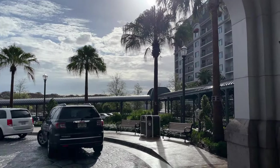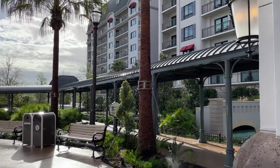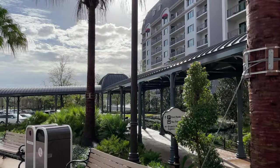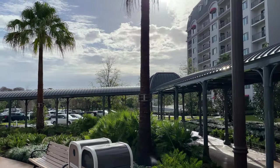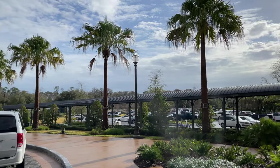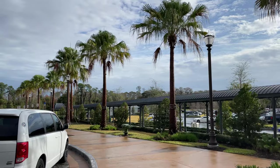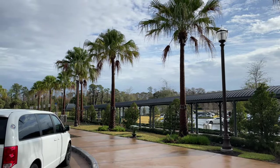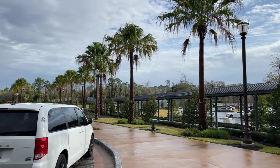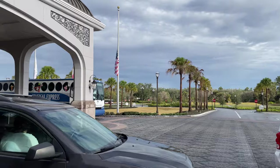In this covered walkway over here to my right, this takes you all the way down to the bus stop. When you're heading to the buses to go to Magic Kingdom, Animal Kingdom, Disney Springs, or the water parks, it is covered all the way down. And then of course, if you're going to Hollywood Studios or Epcot, you have access to the Skyliner, which we'll show you in just a few minutes.